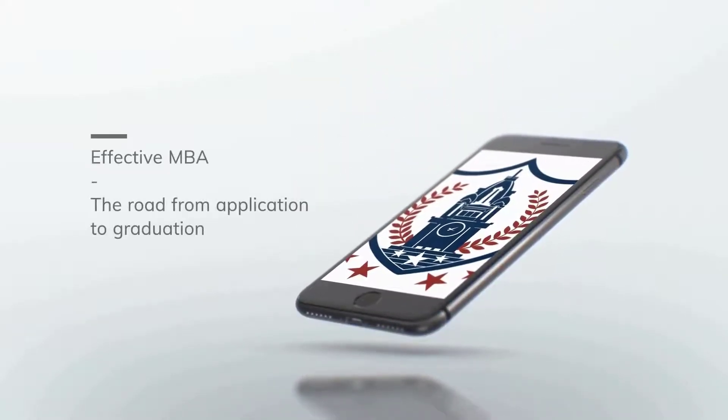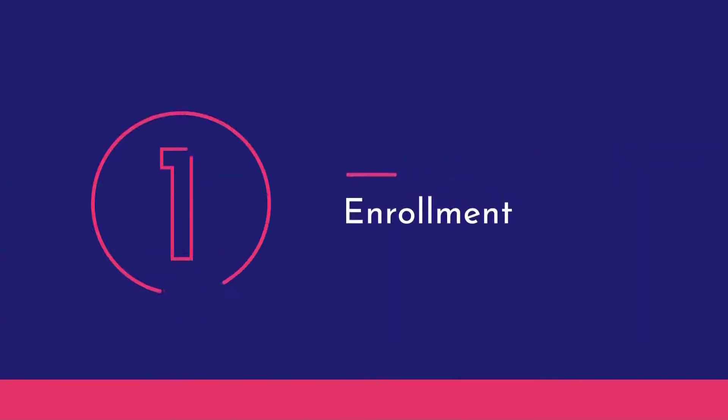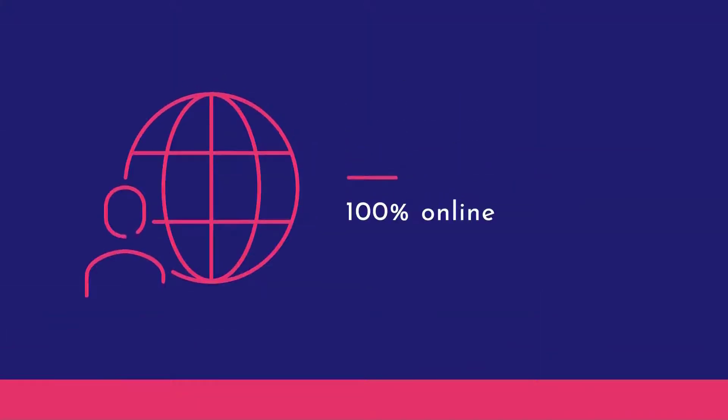Effective MBA — from the application to success in several easy steps. Choosing Effective MBA and Enrollment. Effective MBA is focused on immediately applicable knowledge and experience, and is 100% online, with the option to study online or offline.